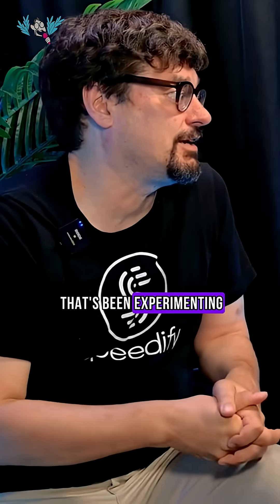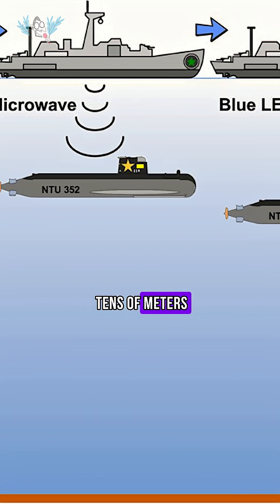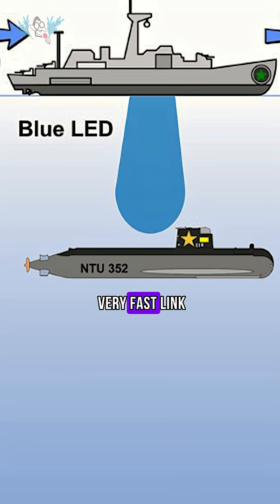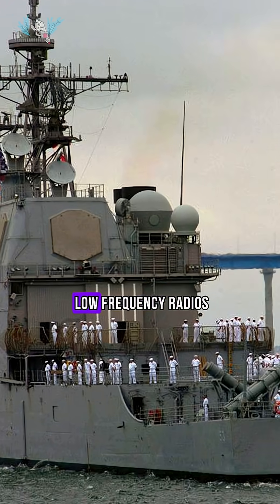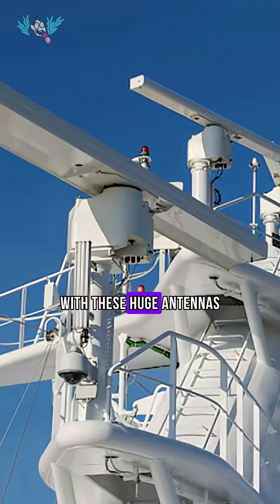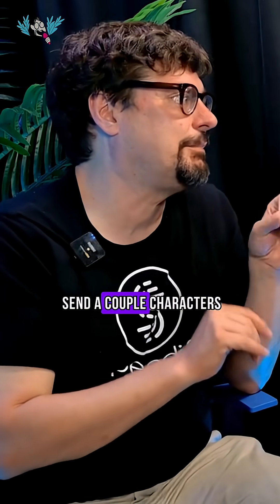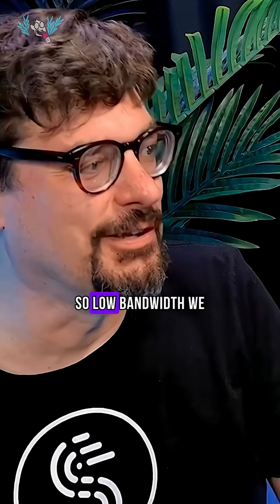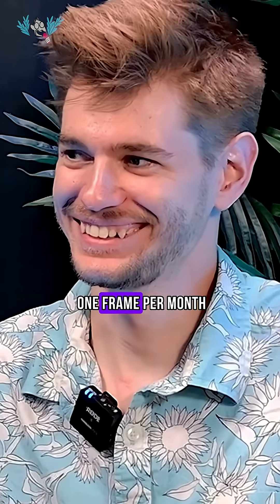There's been a company experimenting with flashing bright blue lights to send data. It works to tens of meters, giving you a not very fast link. The U.S. Navy with subs used to use extremely low frequency radios with huge antennas — this was 3 to 300 hertz — and it managed to send a couple of characters per minute. So low bandwidth we can't even imagine now. Is it even video if you're only sending one frame per month? That's sort of a philosophical question.